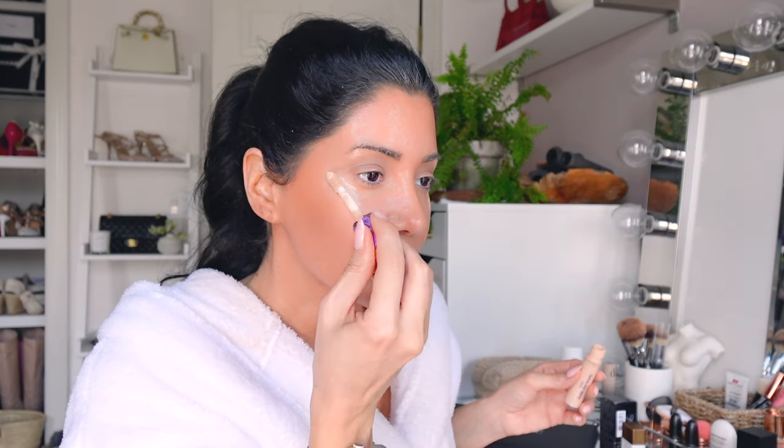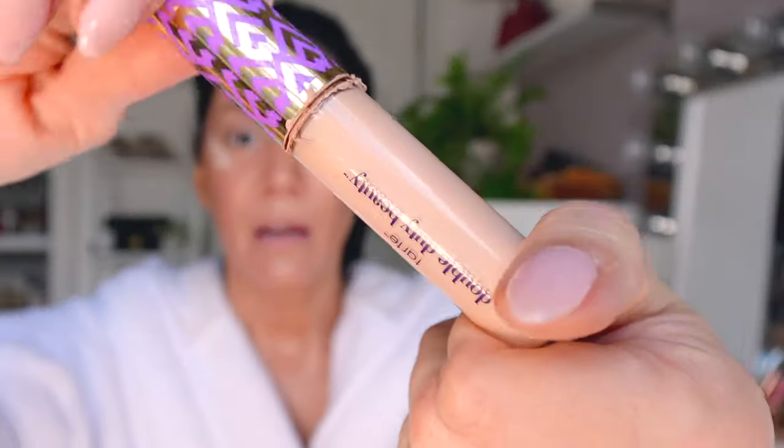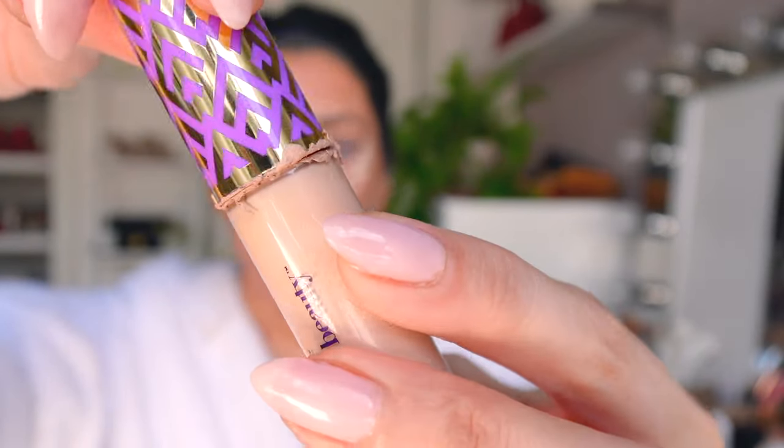For concealer I'm using Tarte Shape Tape — I've talked about this multiple times, it's my absolute favorite concealer — but the packaging is horrible. It leaks and it's not just this one; it's probably my sixth or seventh one and they all start leaking. It's so hard to travel with. After I'm done with the three I have left, I'm not purchasing anymore unless they change the packaging. I might try the Hourglass one next because people swear by it.